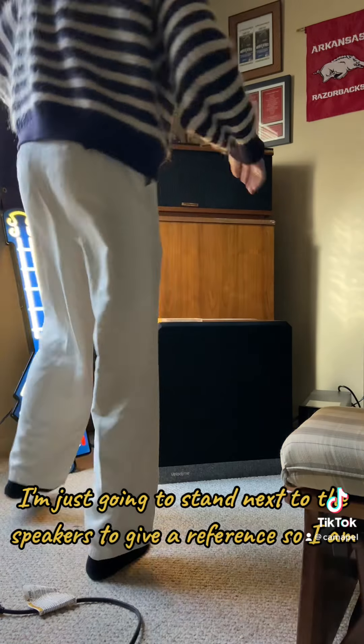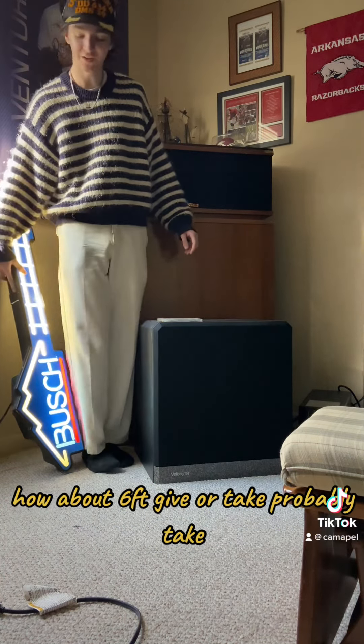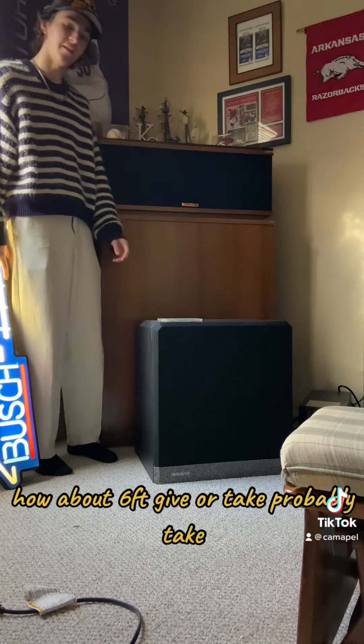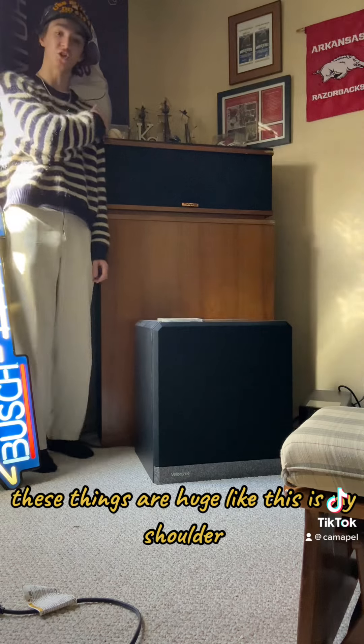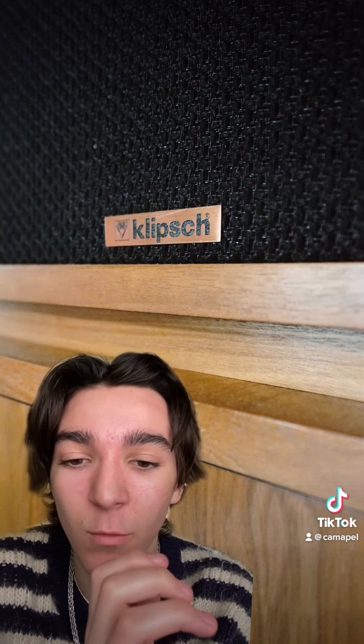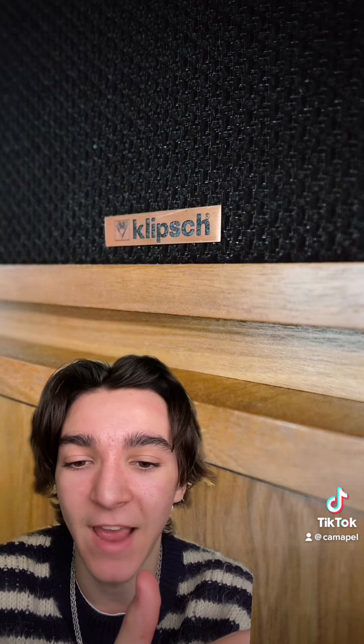I'm just going to stand next to the speakers to give a reference. I'm about six feet, give or take — probably take. These things are huge. This is my shoulder. The reason this nearly 80-year-old speaker — at least in concept — is still so revered is because of its incredibly accurate studio replication of the sound.